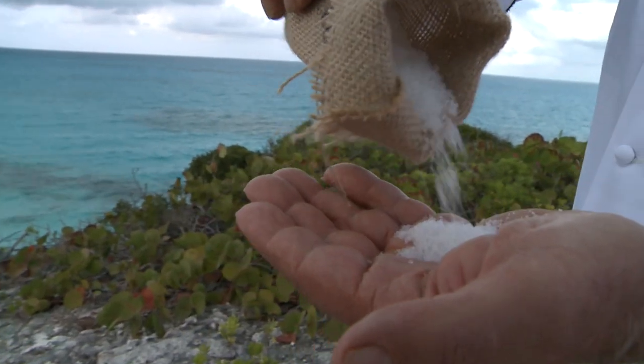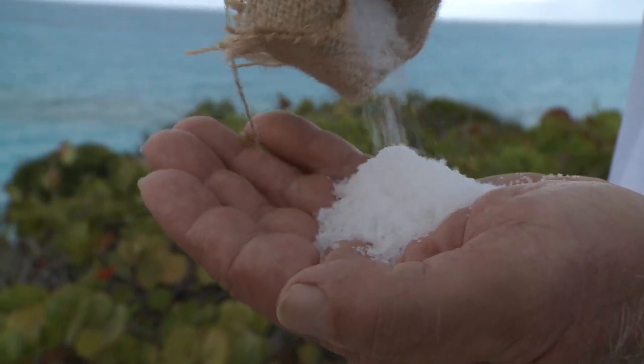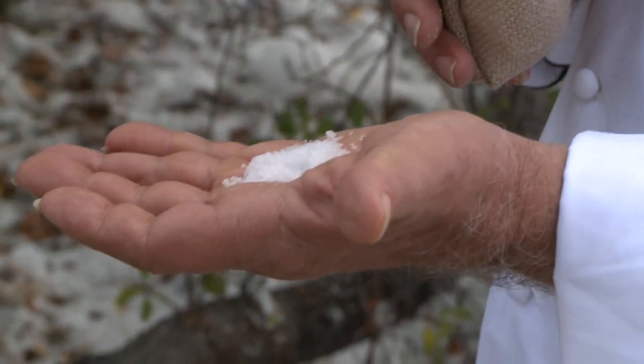The minerals in there, the flavor of this Exuma salt — much better than any other salt I've used. So you cook with this salt? When I cooked with it, I sensed it. Now, maybe it's me just being so excited to be in Exuma — but I think this is something special. That could be it, yes.